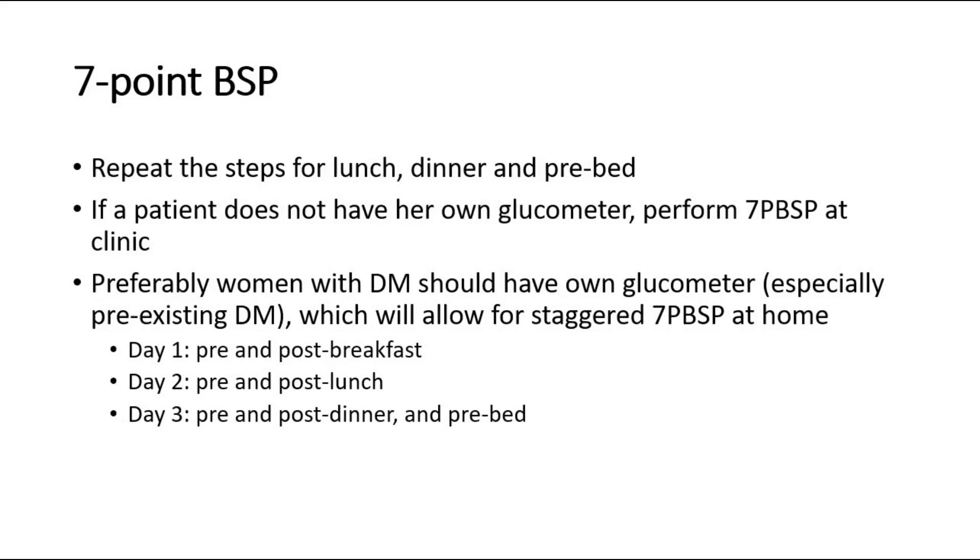If a patient does not have her own glucometer, perform BSP at clinic. Preferably, women with diabetes should have their own glucometer, especially those with pre-existing DM, which will allow for staggered 7-point BSP at home.